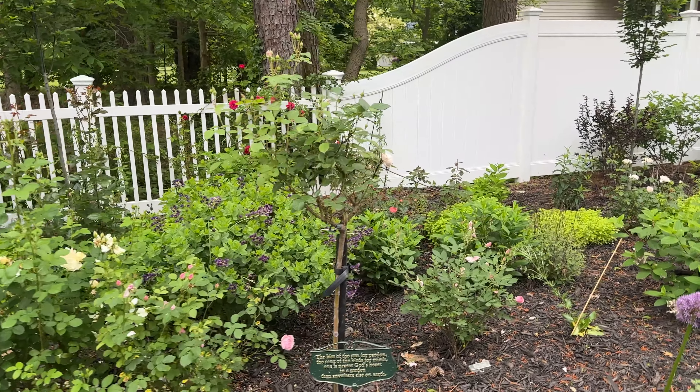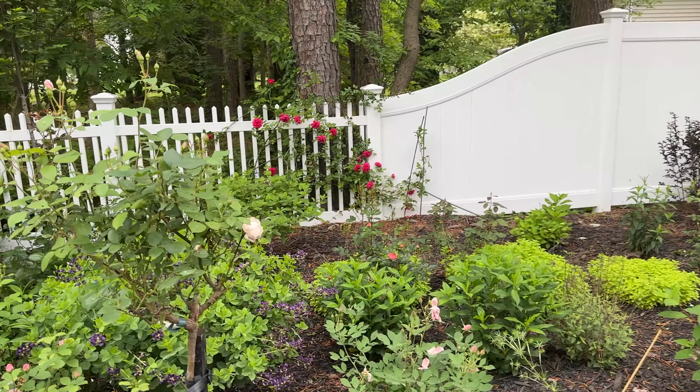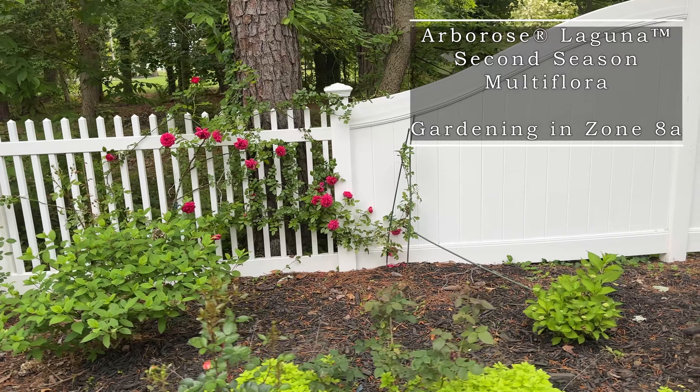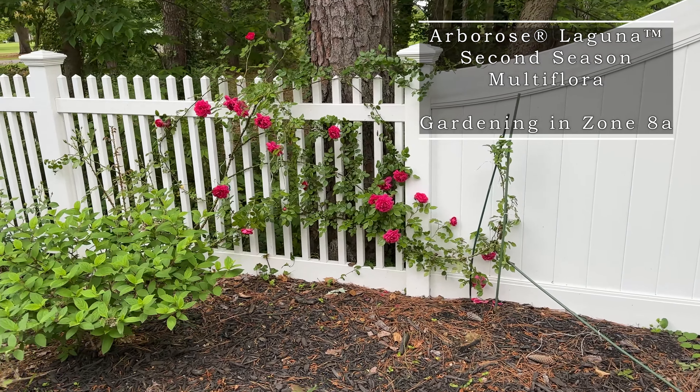Hello fellow Rosarians. Thank you for joining me today. I wanted to do a spotlight on one of the first blooms that I've had on a climber. This is Laguna.